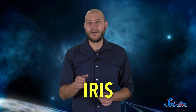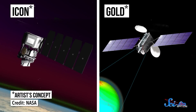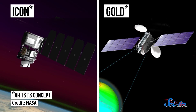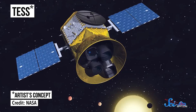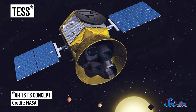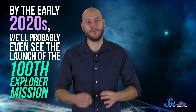None of this seems exactly high-tech, but it got the job done. Even though Explorer 1 only lasted a few months, it began a program that continues today. In 2013, NASA launched a spacecraft to study the atmosphere of the Sun called IRIS, but its official record lists it as Explorer 94. In the next couple of months, NASA will launch ICON and GOLD, two explorers that will study part of Earth's upper atmosphere. And this year, they'll also launch TESS, which will search 200,000 nearby stars for exoplanets. By the early 2020s, we'll probably even see the launch of the 100th Explorer mission.